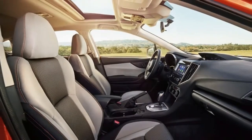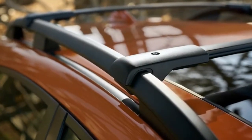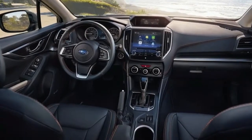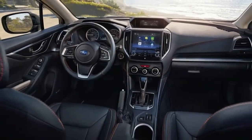Regardless of how you spec it, the Crosstrek delivers solid value and plenty of all-weather capability. The 2018 Subaru Crosstrek is all-new for 2018 — it rides on a new body, gets an overhauled version of the engine, and highlights a more refined interior.